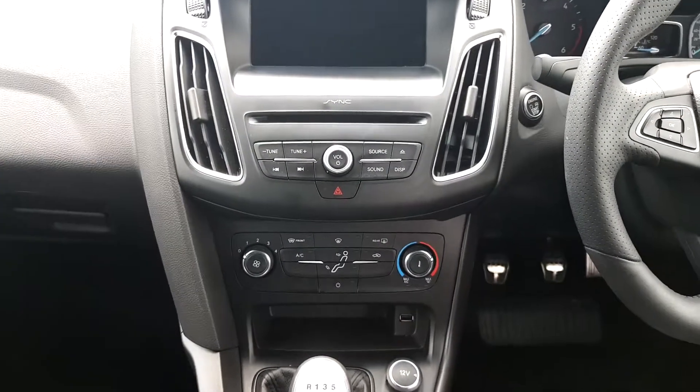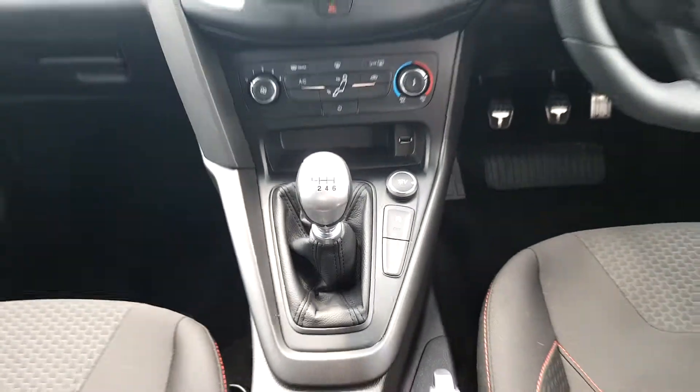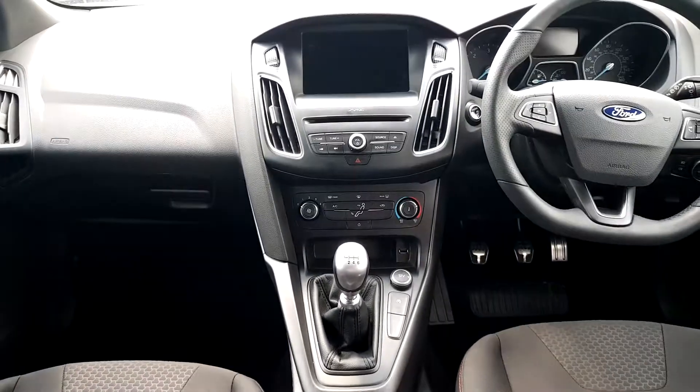AM/FM radio, CD player, sat-nav media connection, six-speed gearbox and stop-start system, and air conditioning climate control also.